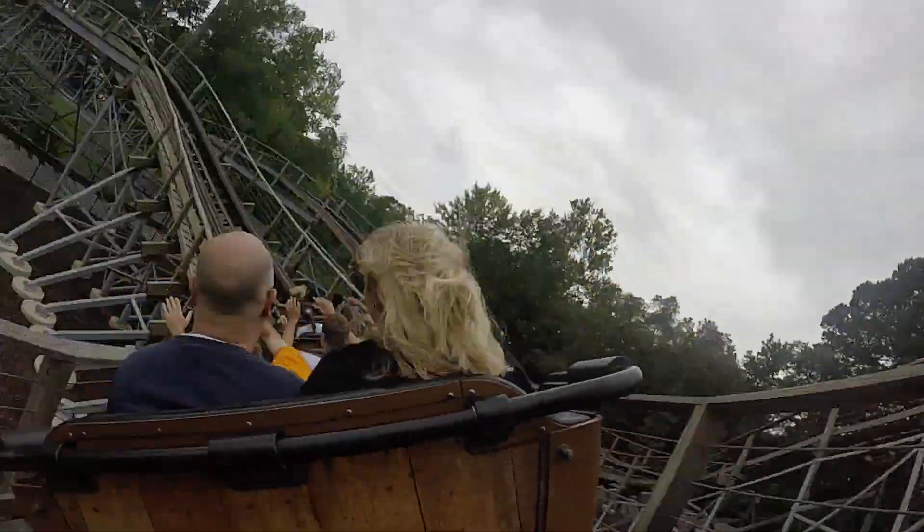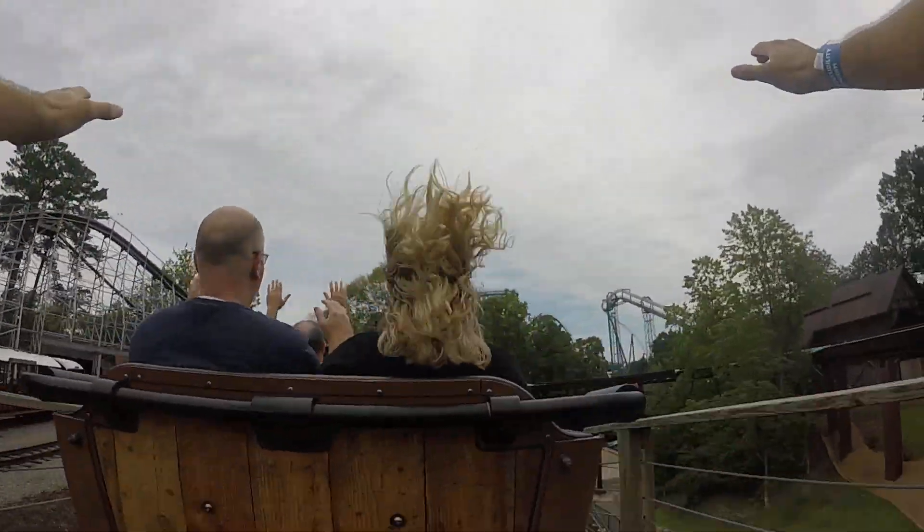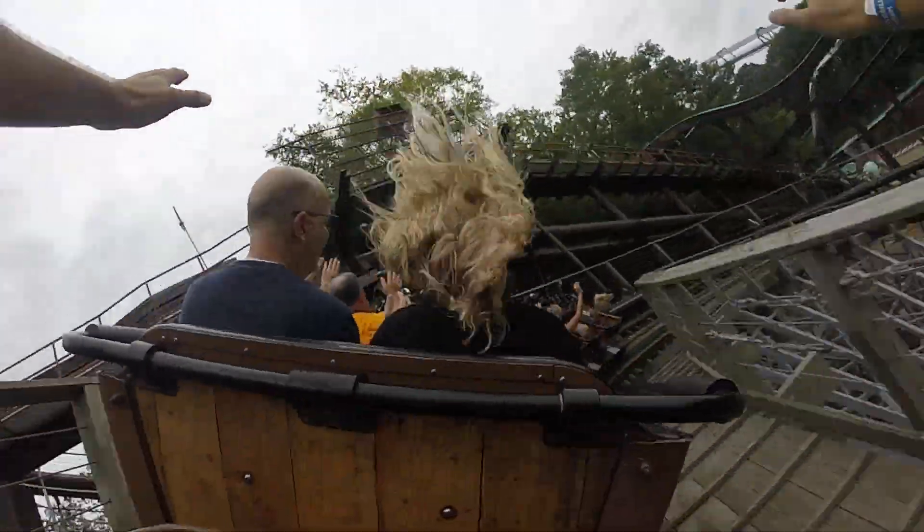Oh! Oh! Oh my gosh! Wow! Oh my gosh! Wow! Oh my gosh! Whoa! My seat side's a little bit! Whoa! Wow!